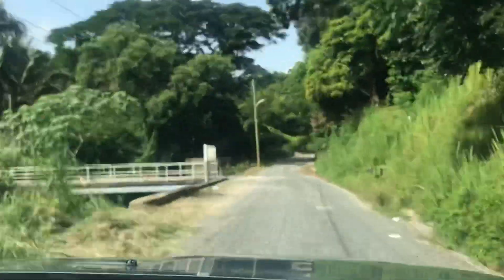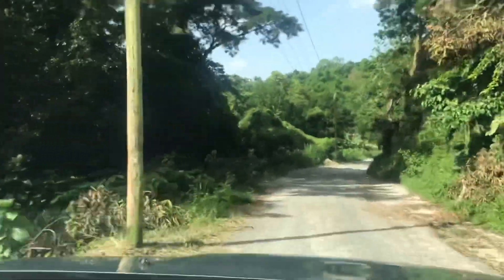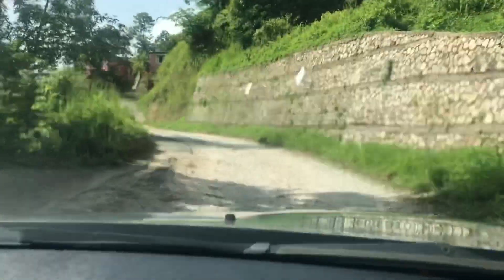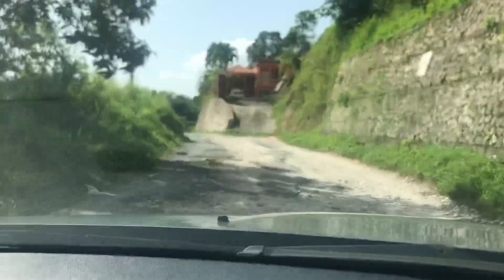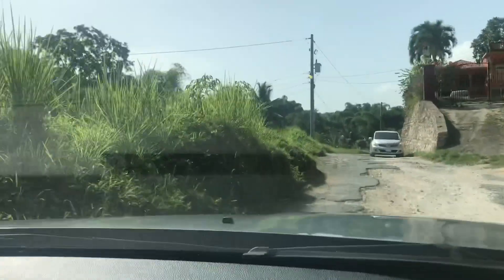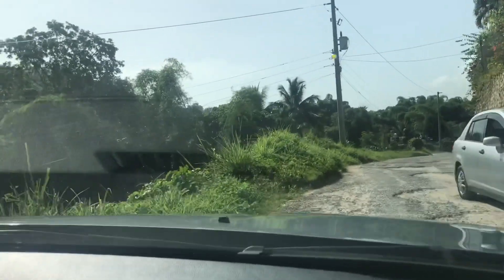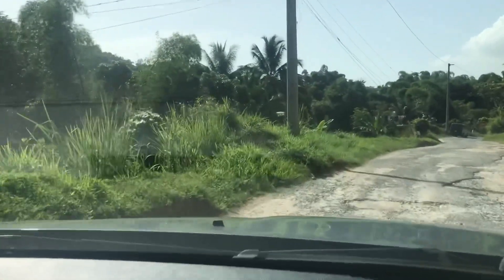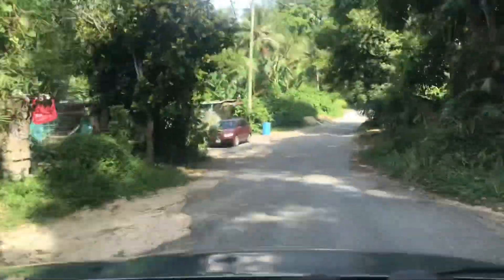The river has crossed over from the right to the left at the bridge, so it's now running on the left-hand side of the road. This river serves so many people — there are many activities people use this river to generate an income, and there are those who actually pump their own water from the river and purify it for consumption.